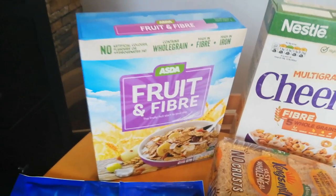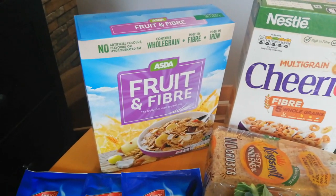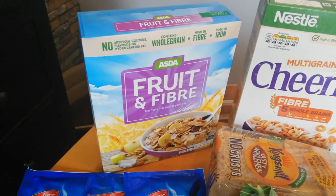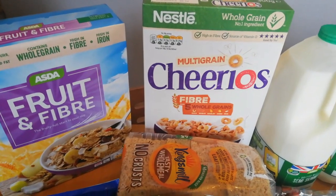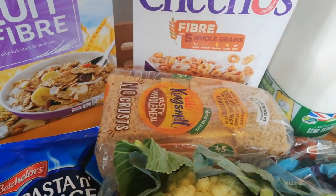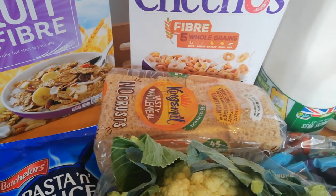I've got these for Steve to try — that's my husband, he's doing Slimming World as well. You can have 40 grams of these for your Healthy Extra B. Cheerios — exactly the same, 40 grams for your Healthy Extra B. I've also got some Kingsmill wholemeal bread; you can have three slices for your Healthy Extra B.